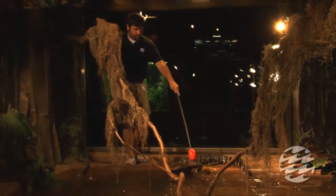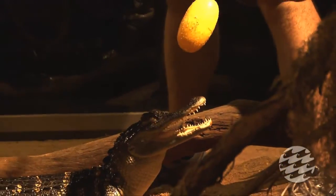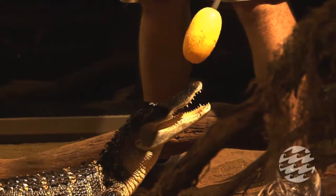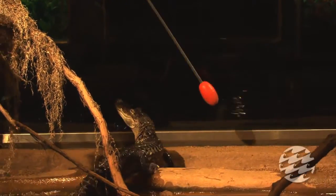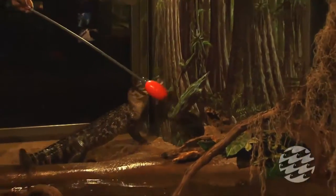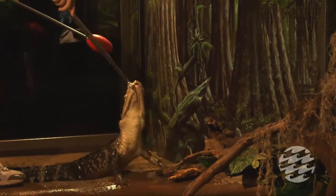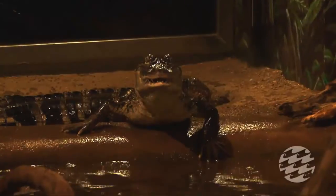We're going to feed them in a very particular way — we use target training. I'll present each alligator with its own target, and when it bites or touches it, I'll give it its food. This reinforces them to associate the target with food, not me. So when I go in there, they're not looking at me for food — they're looking at the target. This helps keep me safe, because even an alligator of this size can deliver a pretty nasty bite. It also helps when it's time to transport them back to Louisiana — it's much easier to lure them into a transport container with the target than to handle and restrain them, which also reduces stress and is better for their overall health.